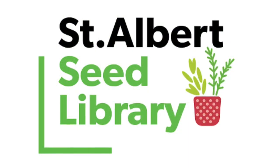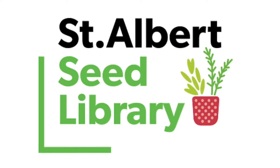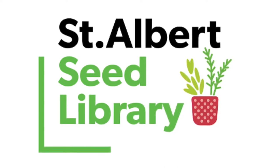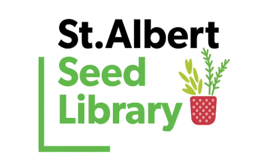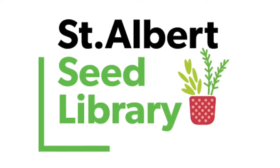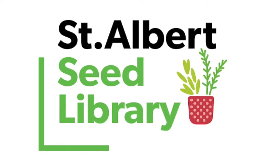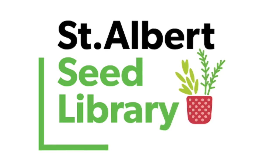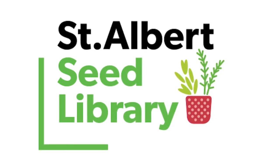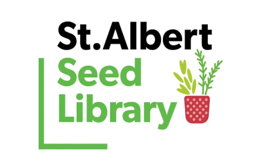If you'd like to learn more about what you can plant in Alberta to attract pollinators, check out our online program this Sunday called Seed to Seed, from 2 to 3. Master gardener Dale Ford from the St. Albert Botanical Gardens will share her expertise on all things plants. This event is brought to you by the St. Albert Public Library Seed Library, happening Sunday May 24th from 2 to 3 online — you can find all the details on our website. Thanks for joining us at Neighbourhood Nature, and we will see you next week.